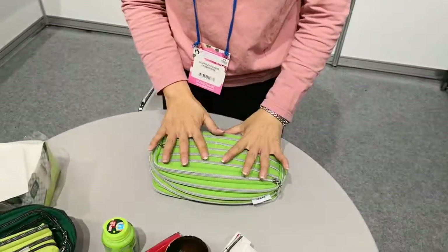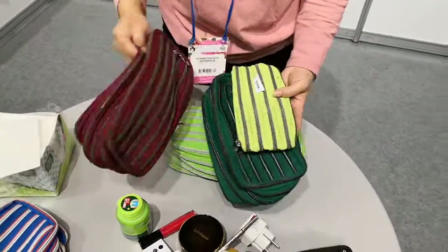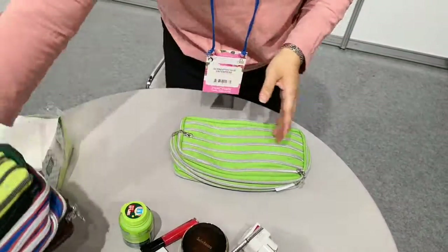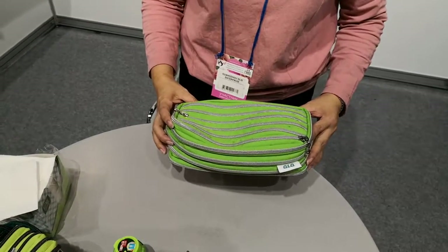And for our display, they have many colors, different colors. So if you are interested, you are welcome to contact us. We are in Guangzhou. Our company is QQ Zipper Company. Thank you.